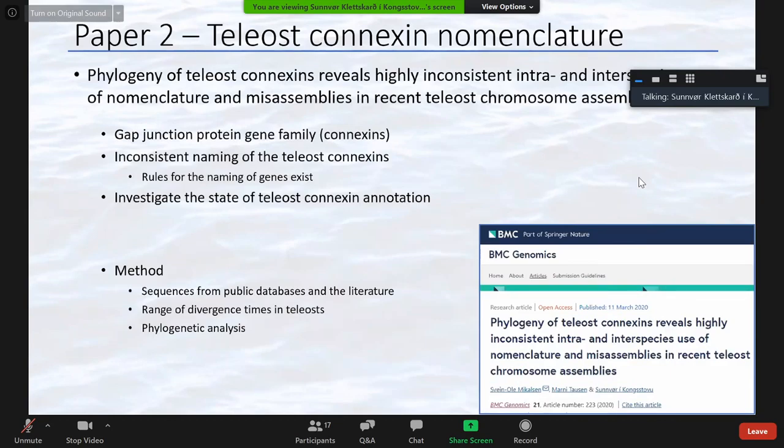During the connexin analysis in our first paper, we noticed that the herring connexin nomenclature was inconsistent and unusual. These are gap junction proteins conserved throughout vertebrates, but the teleost genes had very inconsistent naming. We wanted to investigate whether this was due to poor annotation and naming, or if the teleost genes were genuinely different from other species. In the second paper, we compared teleost sequences from databases and the literature in a phylogenetic analysis, published in BMC Genomics in March.